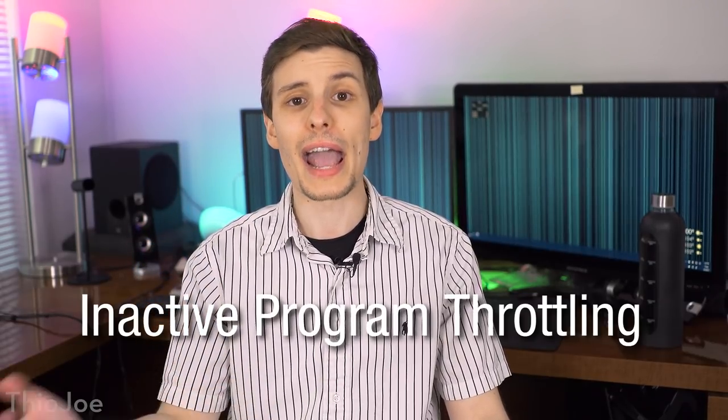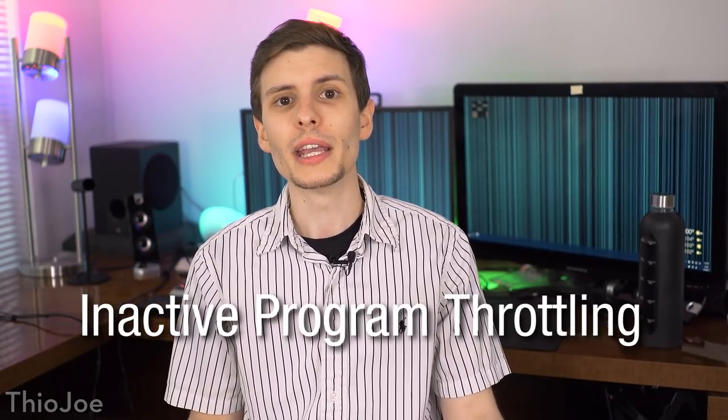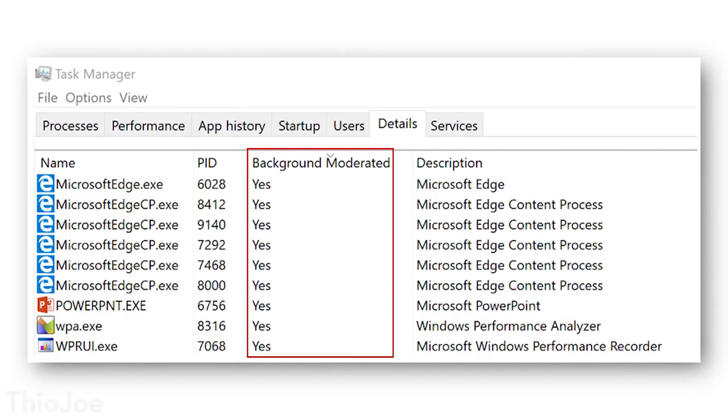The first feature you might find interesting is that Windows is going to be able to throttle programs that are inactive. If you're not using a program, it might throttle down the resources it's using. You can see this from the test build screenshot in Task Manager — it shows 'background moderated,' whether that means it's currently being throttled or just set to be allowed to throttle. It's a pretty interesting idea that if something running in the background is taking up a lot of resources, it might use less now.